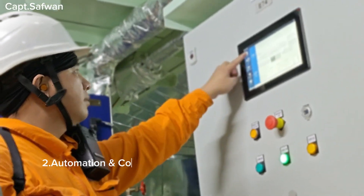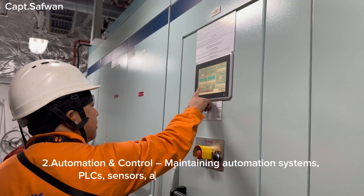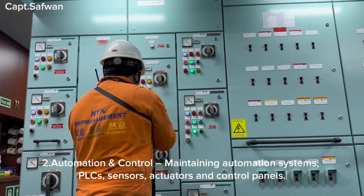Two, automation and control — maintaining automation systems, PLCs, sensors, actuators, and control panels.